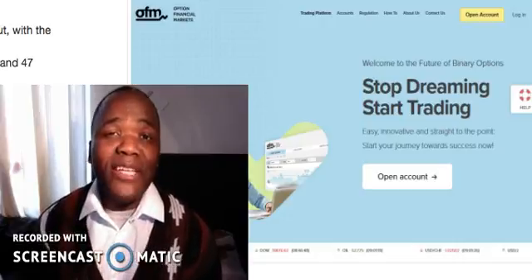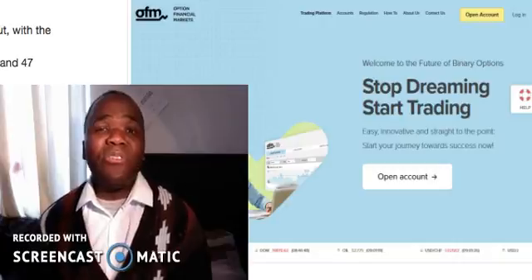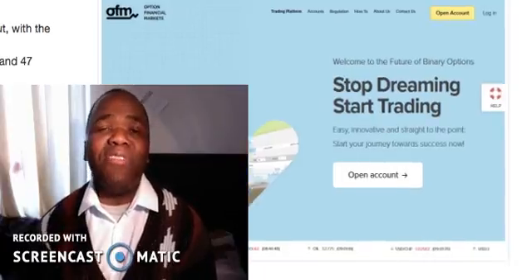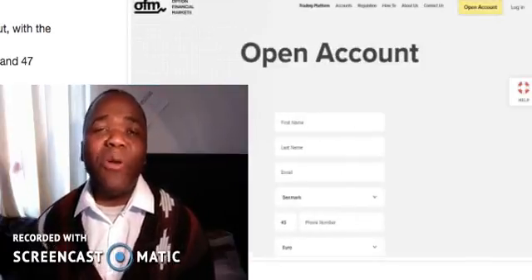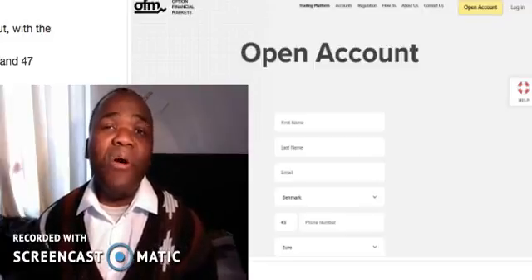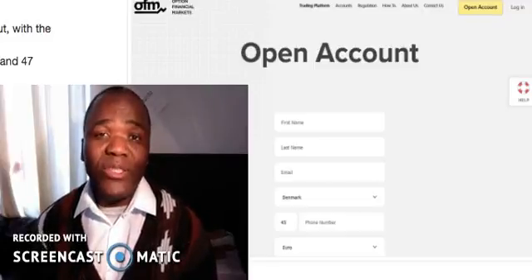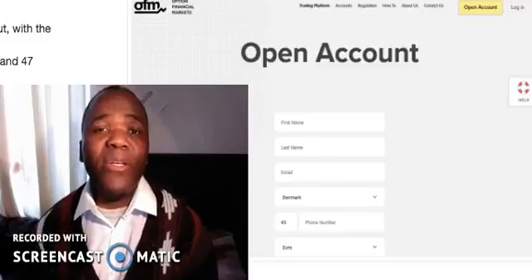Do whatever it takes to get educated. Imagine jumping into a car and starting to drive before you've learned how to — you'd probably crash and kill yourself. So before you jump into this vehicle, make sure you are educated enough. If you feel ready, go ahead and click on that link below this video, follow the instructions, and I'll meet you on the inside. Thank you so much and bye for now.